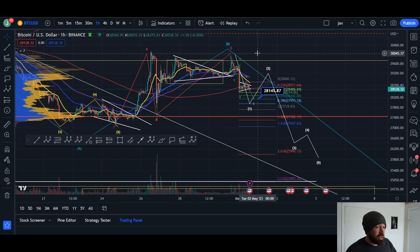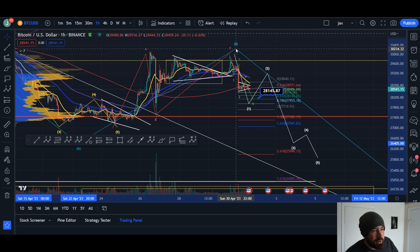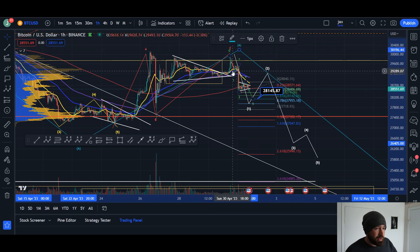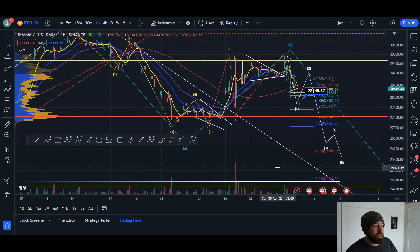That would be around 28.1k before potentially pushing up in a wave two. Now if we were to bounce from here and see a significant bounce from the upside with only three waves, there's still a possibility we're looking to complete the wave B here in blue. But if we create that lower low, then we have a five-wave move.